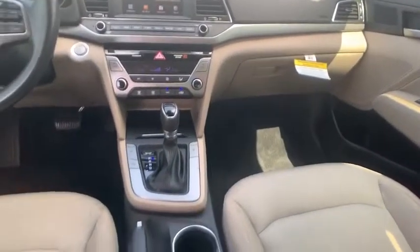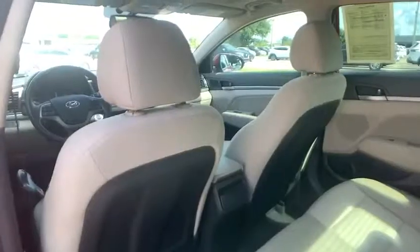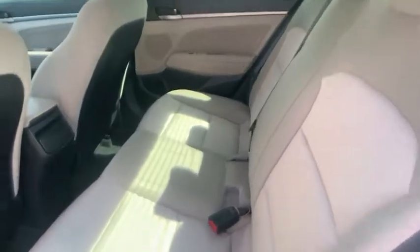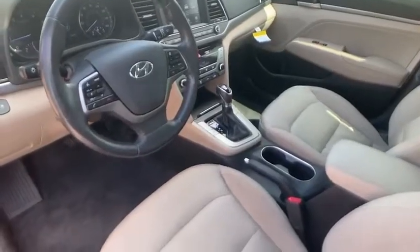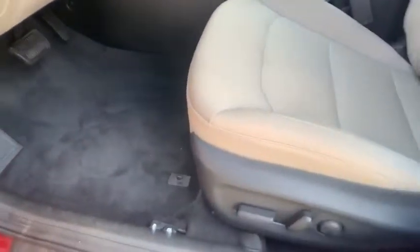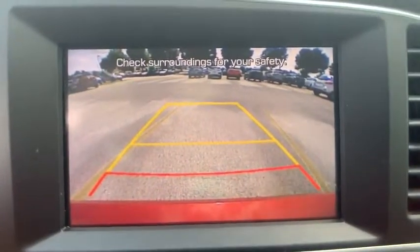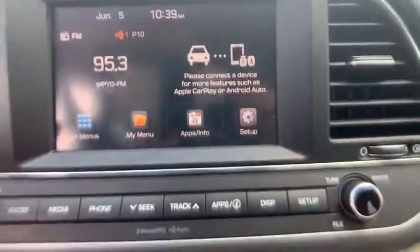This vehicle has less than 30,000 miles. Here are some of this vehicle's great options: back-up camera, steering wheel audio controls, keyless entry, power lift gate, traction control, stability control, anti-lock braking system, leather-wrapped steering wheel, Bluetooth, dual airbags.